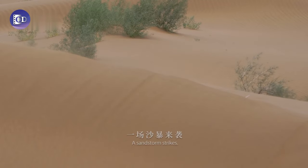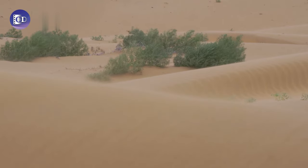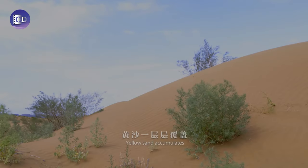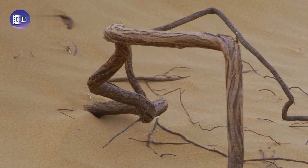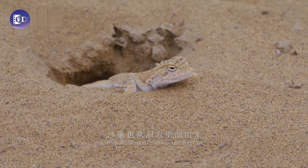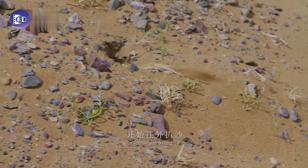A sandstorm strikes. The lizard quickly disappears. Yellow sand accumulates, altering the dunescape. The sandstorm dies. The toad-headed lizard slips out of its cave and scampers up the slope. With no sign of danger, it begins to dig.